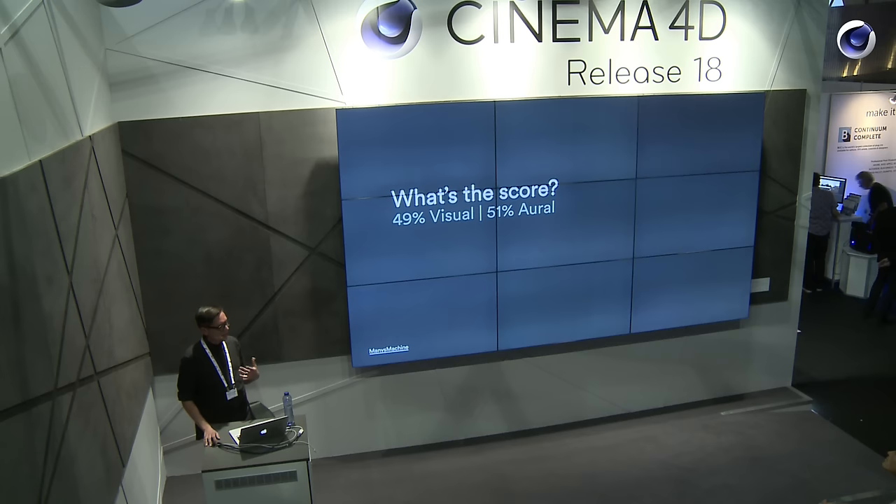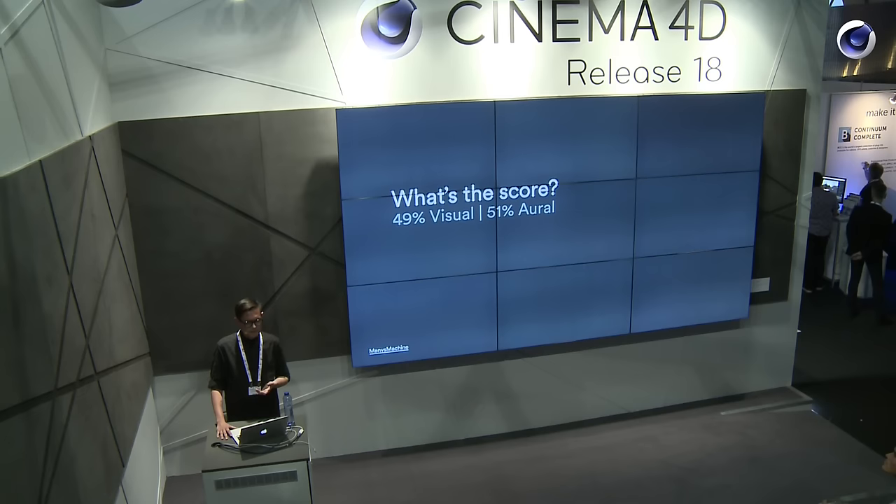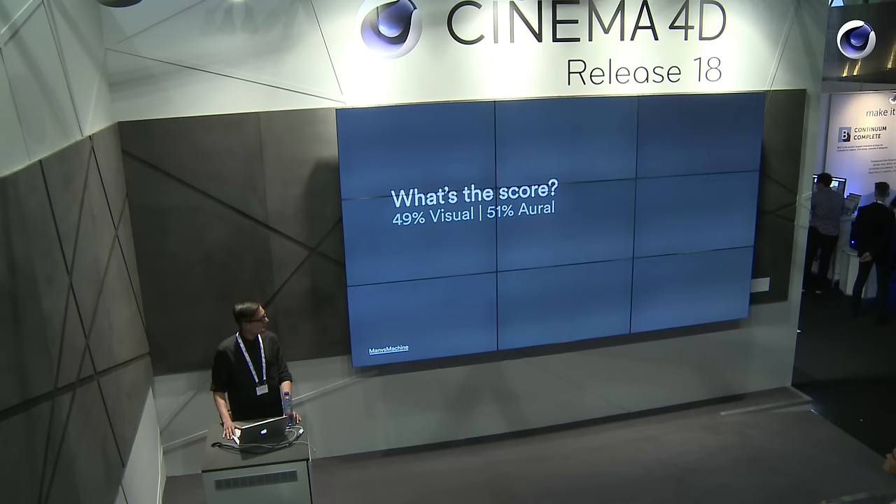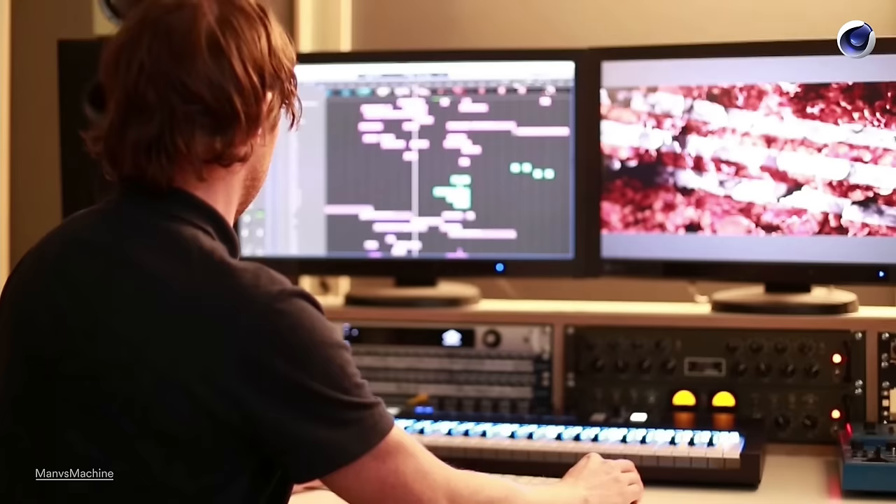While we were putting all this together, we made an animatic and sent it to the guys at Resonate. Because really, even if you have amazing visuals, it's the audio that sells it. Lucas said in an interview once that a film is 49% visual and 51% aural — so audio. Audio gives you those finishing touches.